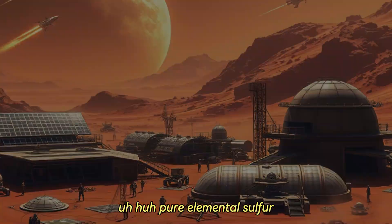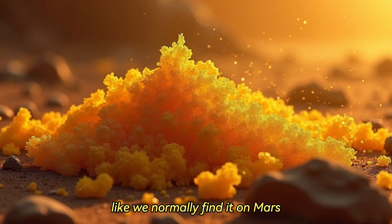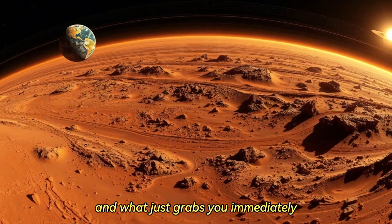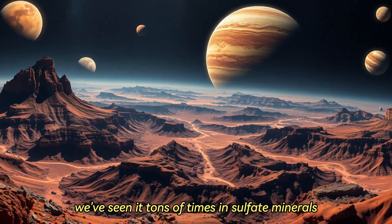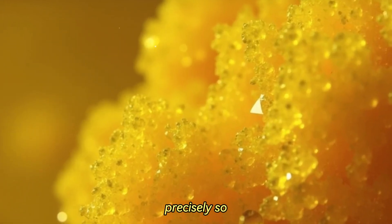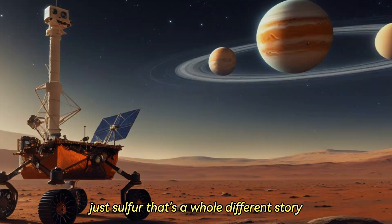Pure elemental sulfur. And that's the key: pure sulfur. Not what we usually see — not bound up with other stuff like we normally find it on Mars. It's never been seen quite like this before there. And what just grabs you immediately is how unexpected it is. We knew sulfur was there, we've seen it tons of times in sulfate minerals — the stuff that often points towards past water activity. So finding sulfur wasn't the shock, but finding it raw, elemental, just sulfur — that's a whole different story.